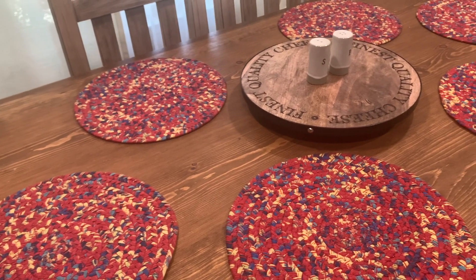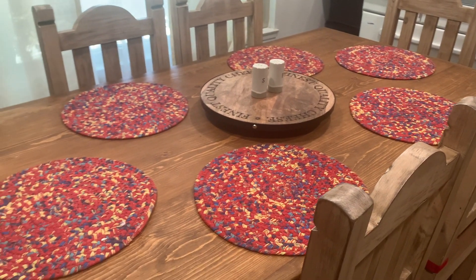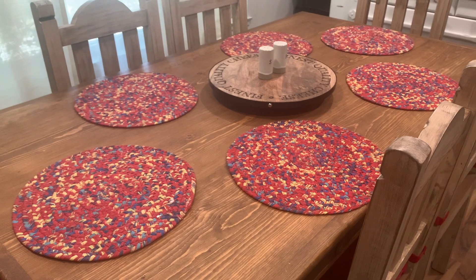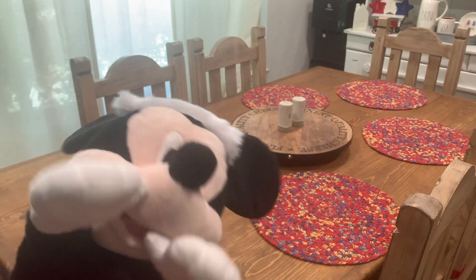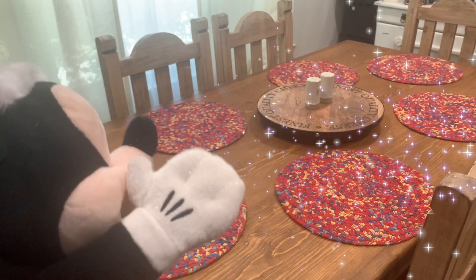I am so excited to be joining in on this collaboration again. Definitely make sure to head on over to their channels — there is going to be a playlist linked in the description box below. So without further ado, Mickey, let's go ahead and get started with our decorating. As always, before we start something new, we always have to get our canvas clean, or our work area cleared, so with the help of Mickey we're going to spread a little Disney magic to clear the table.